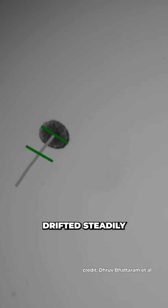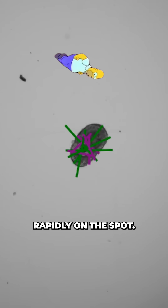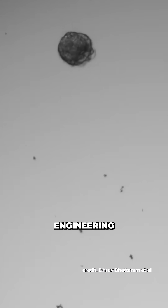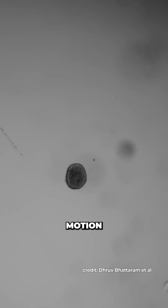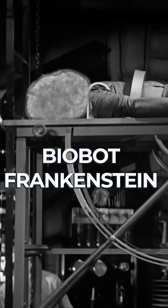Rod-shaped bots drifted steadily, triangles accelerated in a single direction, and diamond designs spun rapidly on the spot. This level of control marks an early but significant step towards engineering living systems with programmable motion, achieved entirely through organisation of cellular behaviour — a miniature biobot Frankenstein.